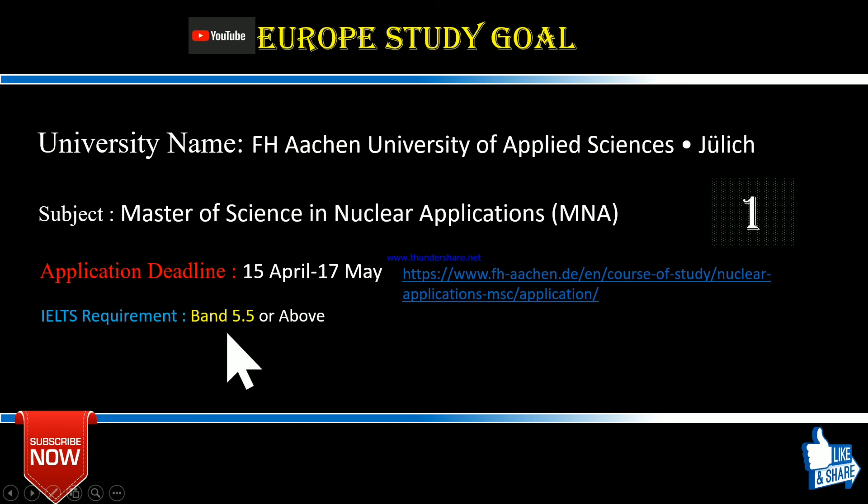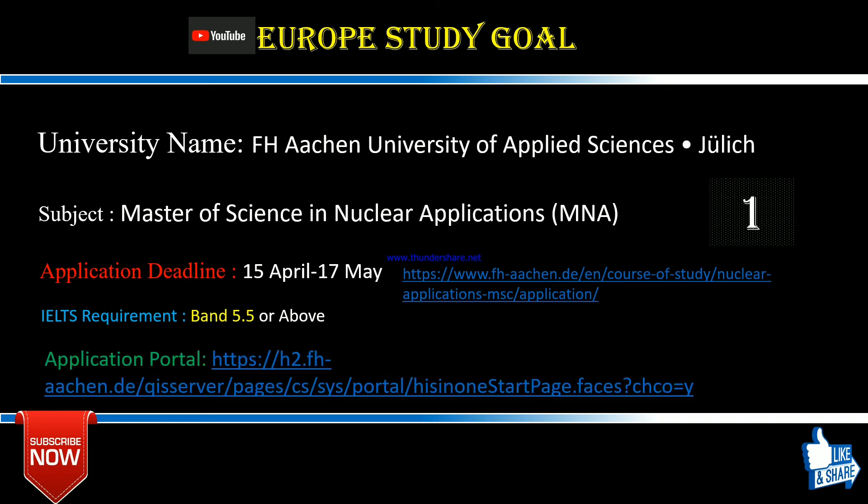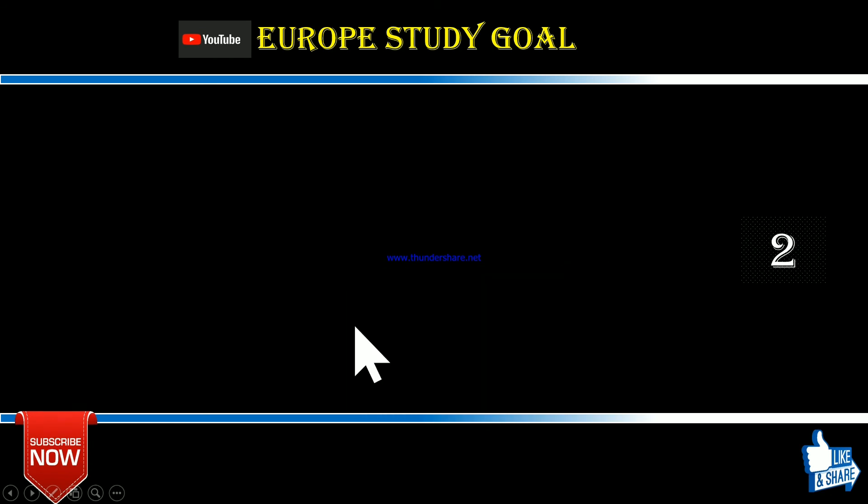The most interesting fact about this university is that the IELTS band required is just 5.5. However, your CGPA requirement may vary based on the season and how many applicants are applying. So those who unfortunately didn't get a great IELTS score but have a better CGPA have a good opportunity to apply for this subject. You can apply directly through their university application portal.